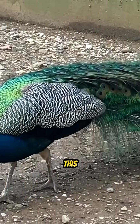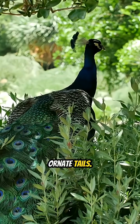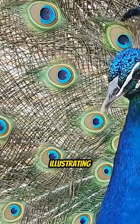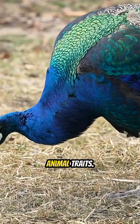Over generations, this preference has led to the development of increasingly ornate tails. While the feathers may make males more visible to predators, the reproductive advantages outweigh the risks, illustrating the powerful influence of sexual selection in shaping animal traits.